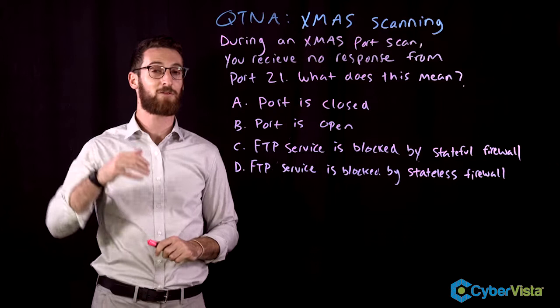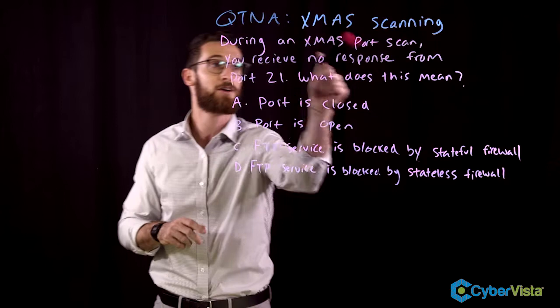Welcome back to Quintana, ladies and gentlemen. Even though it's definitely not the middle of December, we're still going to spend a little time talking about Christmas scanning.